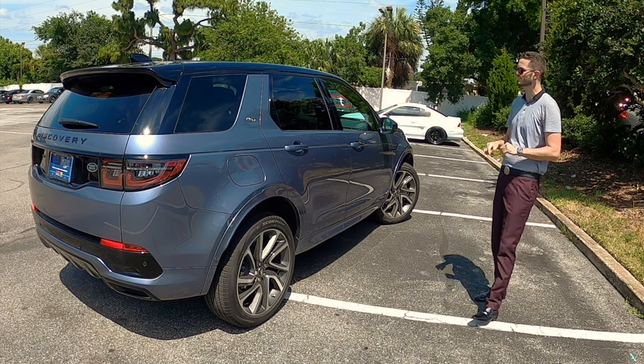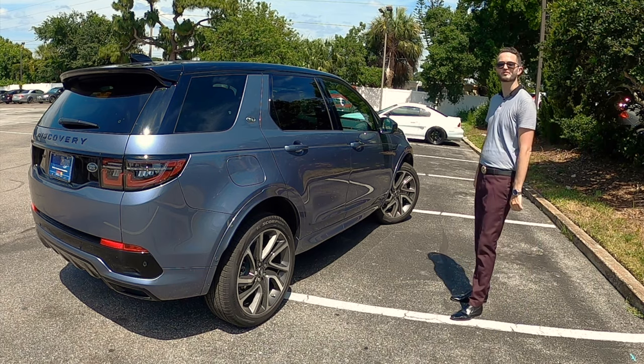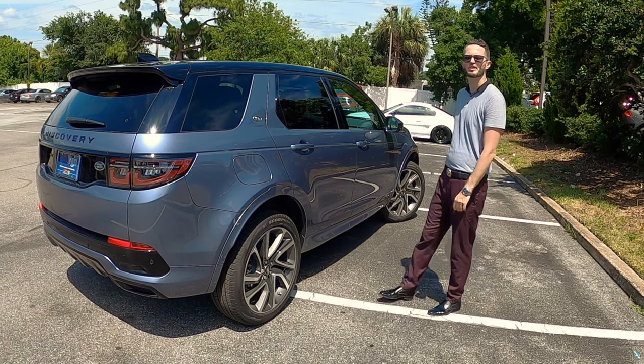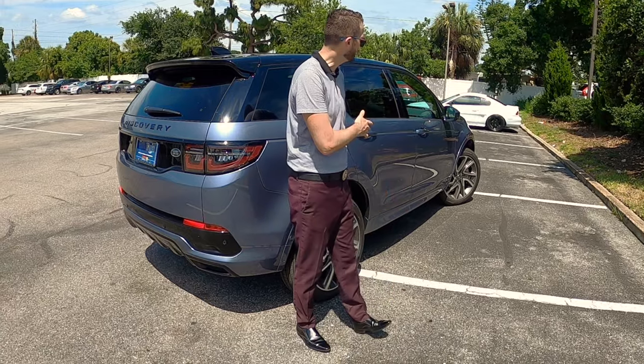Is the powertrain enough for a daily use SUV? Is this Land Rover a practical used vehicle? Let me know in the comments what you think about the 2021 Land Rover Discovery Sport SE R-Dynamic as we go into the interior, go over the tech, and take this for our test drive.